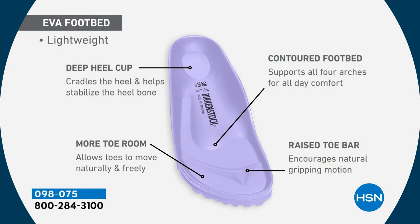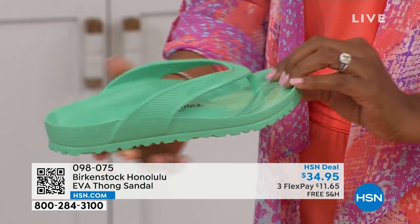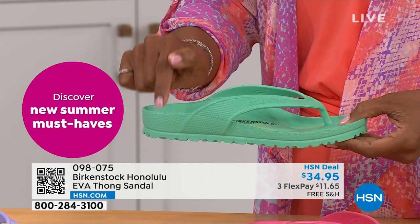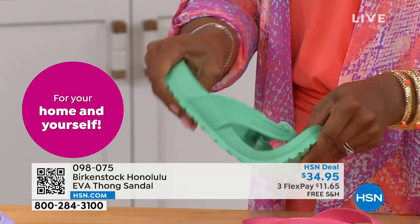It's crazy to me that we're able to add the traditional Birkenstock footbed in an EVA sandal at this amazing price point. You're getting everything in this EVA product that you get in the Birkenstock: the deep heel cup that cradles and stabilizes your heel, a contoured footbed supporting all the arches of your feet, a roomy toe box so your toes can move freely, and last but not least, you get that toe bar. When you walk it creates a natural gripping motion, creating circulation in your legs. All of this inside an EVA — most flip-flops out in the market are flat as a pancake and not giving you arch support or any of the health and wellness benefits of a Birkenstock.